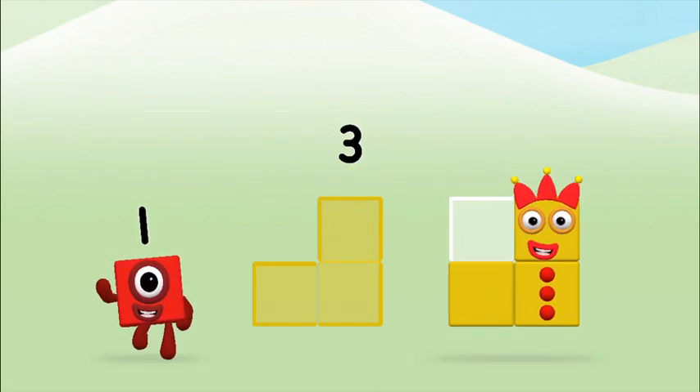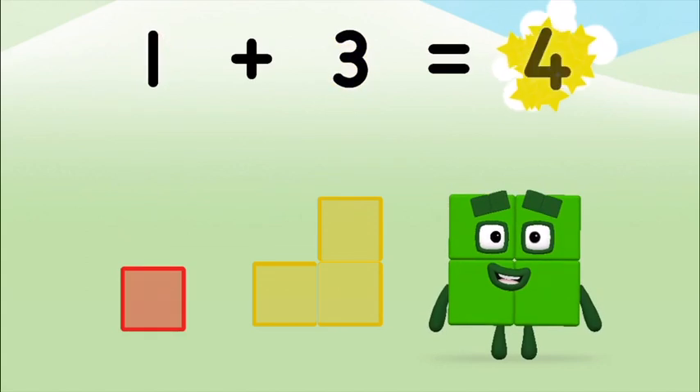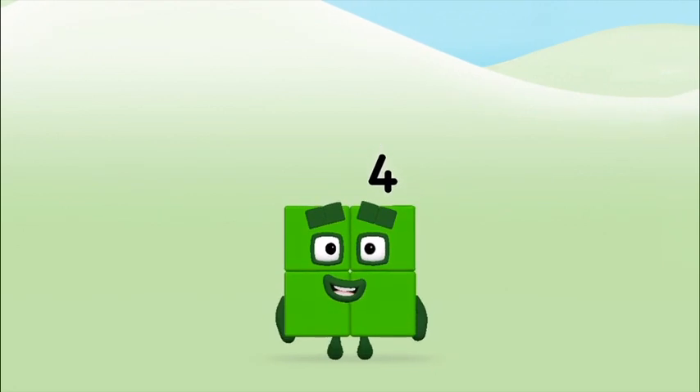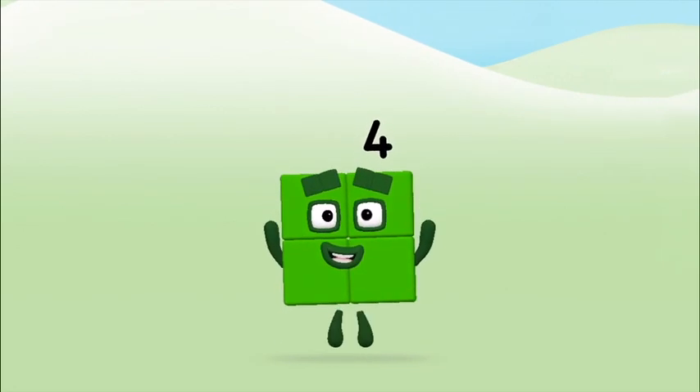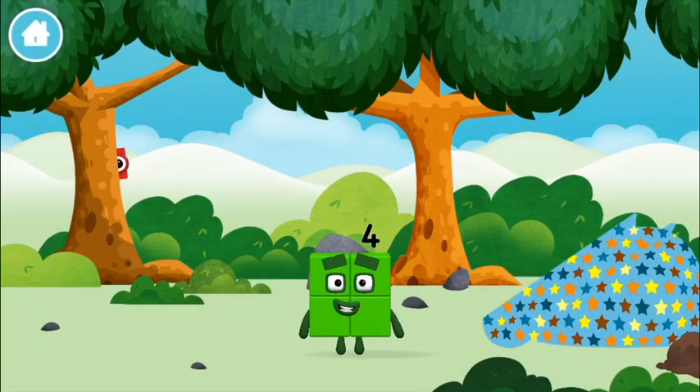Three, one — one plus three equals four! That's it! You made number block four! You made a new number block!